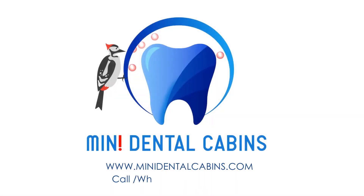For orders, please visit www.minidentalcabins.com or WhatsApp us at the number shown on screen.